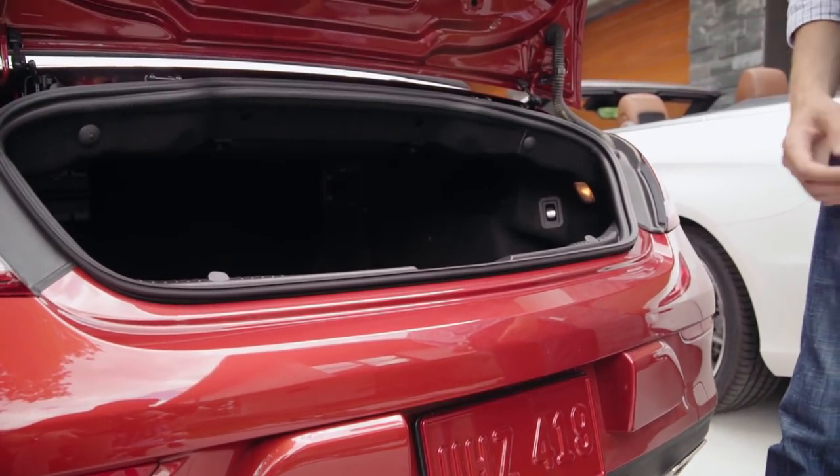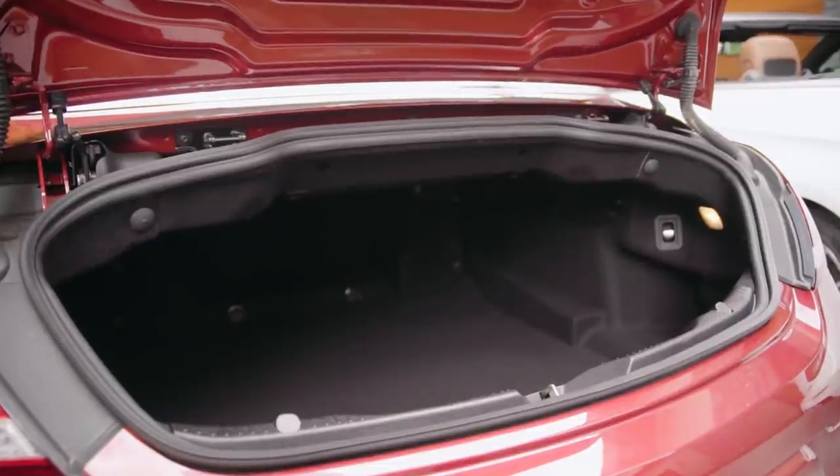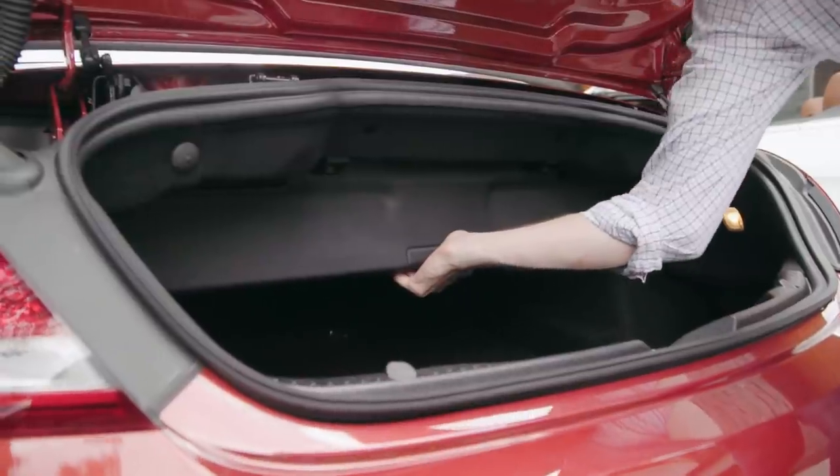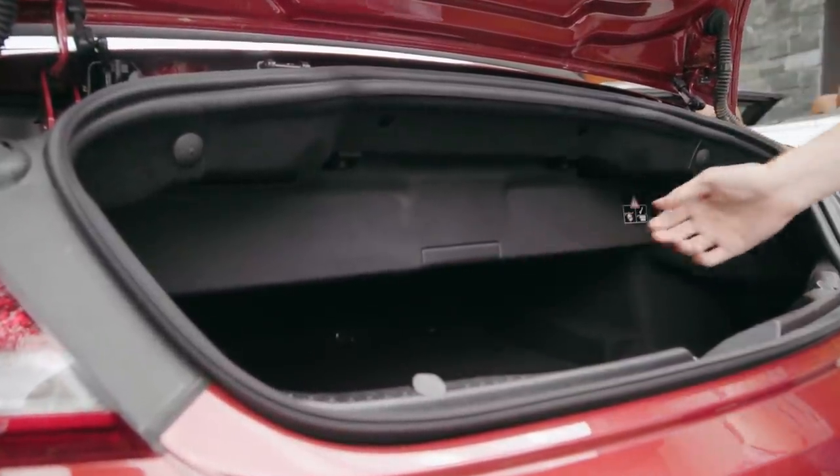If the separator is in its upper position for greater trunk capacity, it automatically moves downward when the convertible top is lowered. Of course, if there's an obstruction, the movement automatically stops.